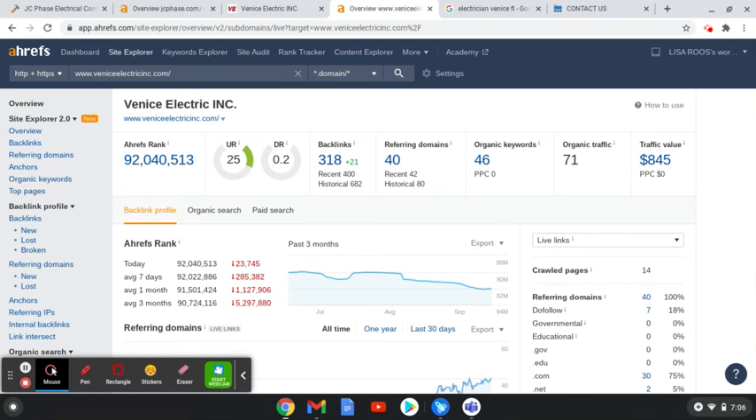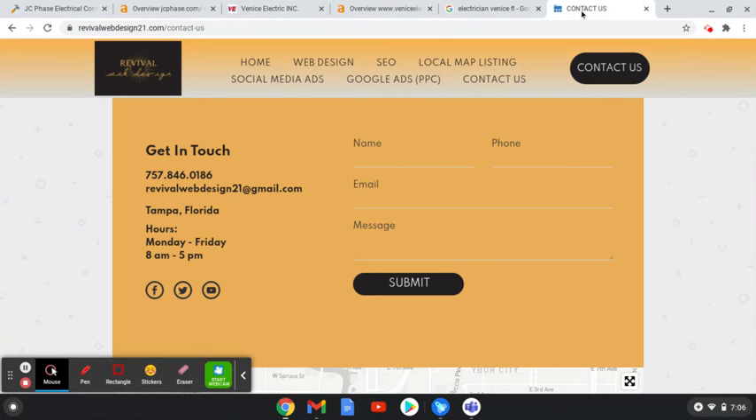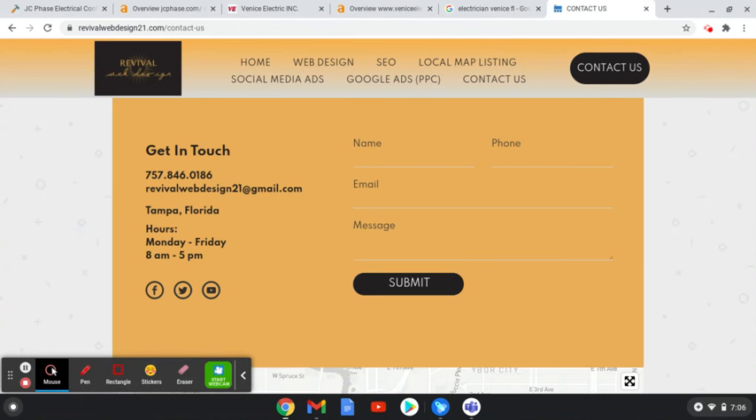I'm going to let you take a look at my contact information. Feel free to message back at the email I've sent: RevivalWebDesign21@gmail.com. You can also give us a call at 757-846-0186. I will reach out in a couple of days to see if you had a chance to look at the video and what your thoughts are. Thank you so much for your time — I hope you have a great day and we'll be in touch.